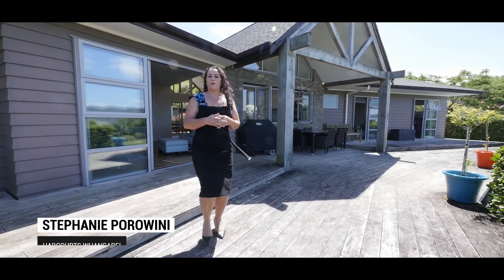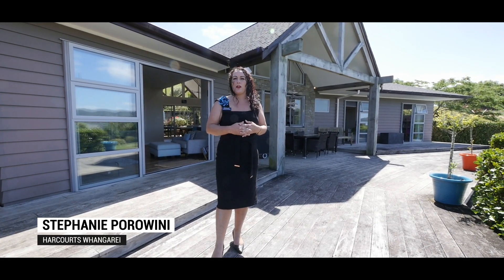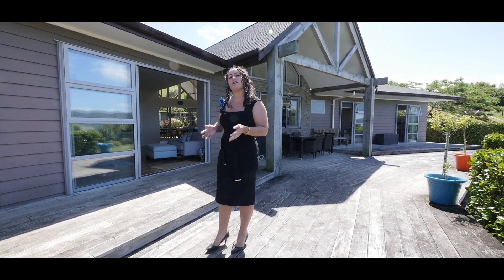Hi, I'm Stephanie Porawini from Harcourts Whangarei. I'd like to welcome you to this fabulous top quality home in the beautiful gated Manu estate. Come and take a look inside.